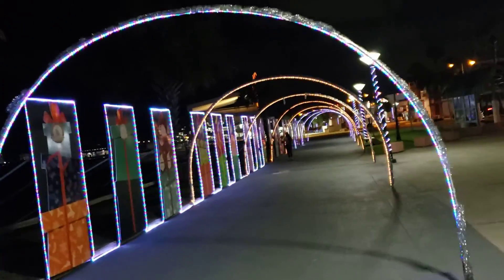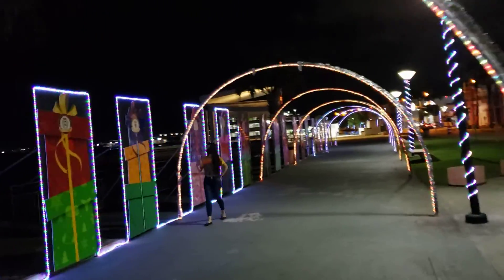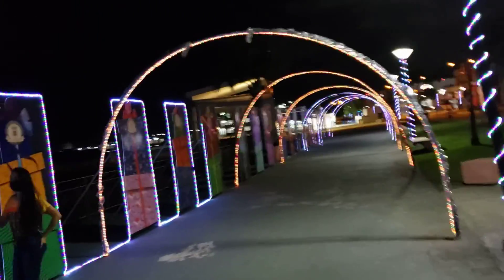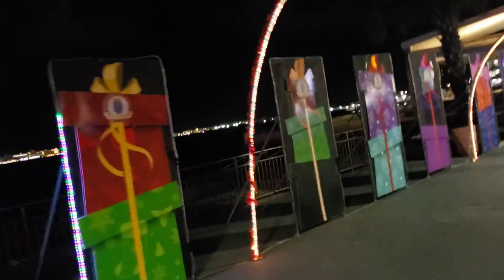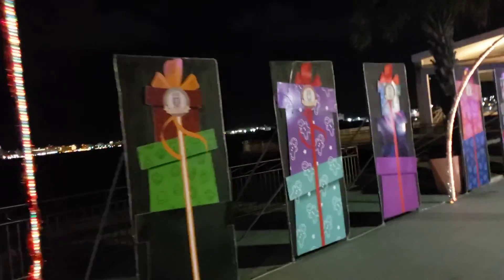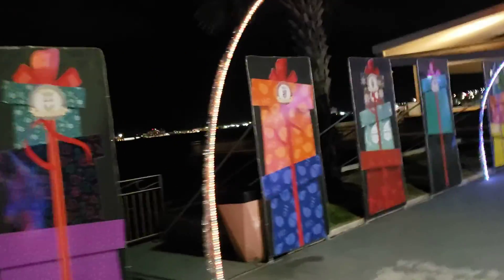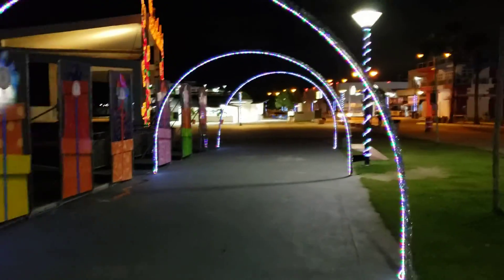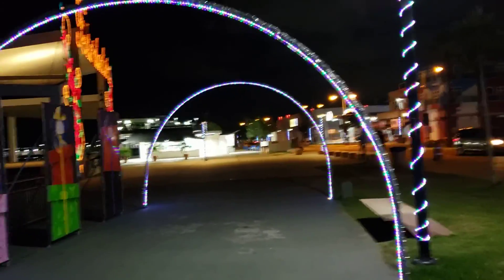It is a beautiful display, not only to see but to walk through. I feel honored — it makes me proud to be Puerto Rican, just by that little gesture of mentioning every single city of Puerto Rico. 78 towns, 78 cities with 8 districts.